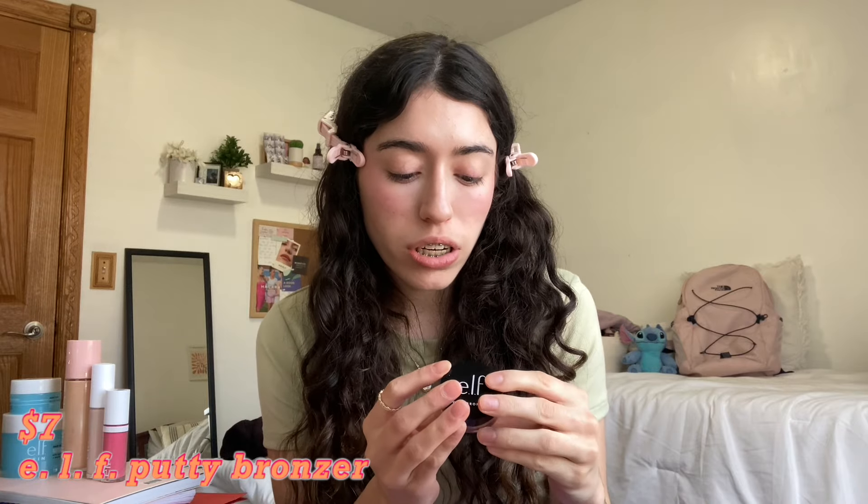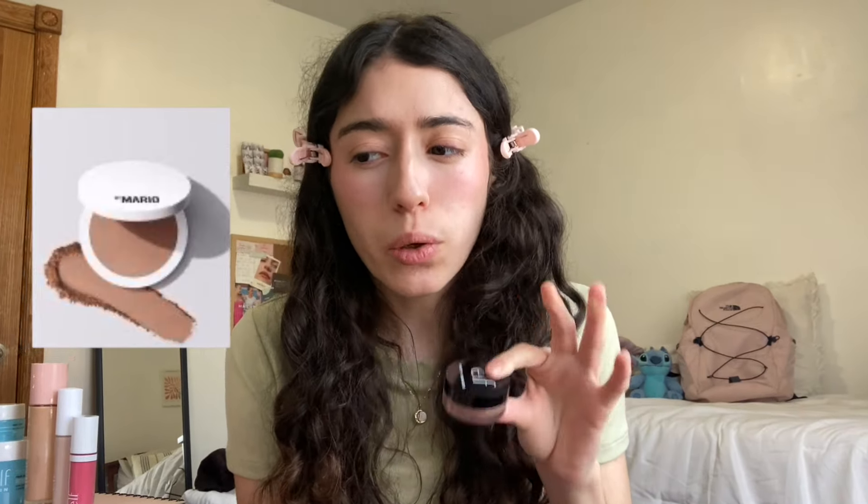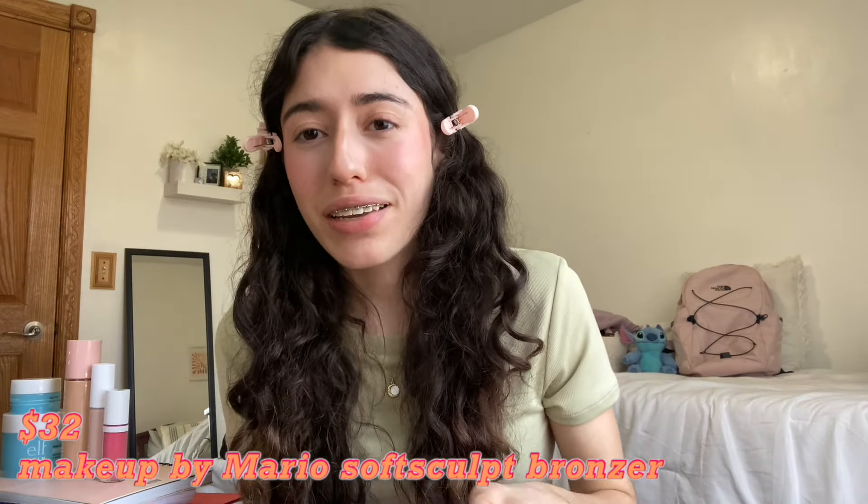Now the ELF Putty Bronzer in the shade Honey Drip — only $7, and it's a dupe for the Makeup by Mario Soft Sculpt Bronzer which is $32. I haven't used this one before but I've had it for a while. I put a little on — it's there, though the shade might be a little light. I don't use bronzer too much but I'd give it an 8 out of 10. For $7 with that much product it's definitely worth it.